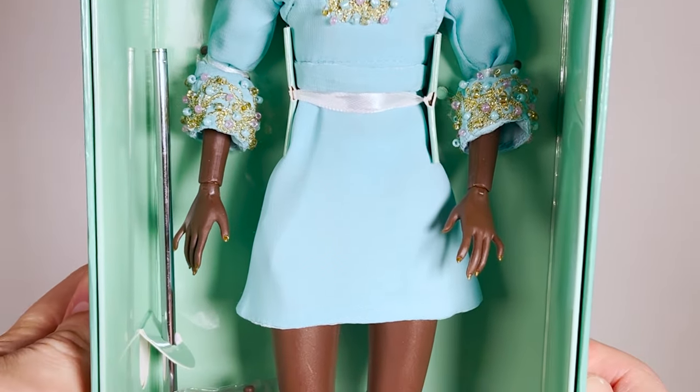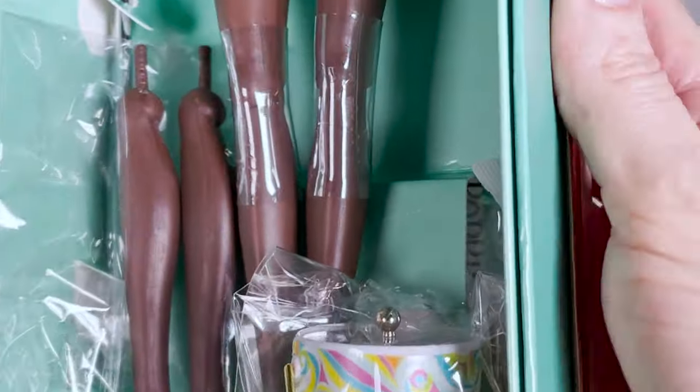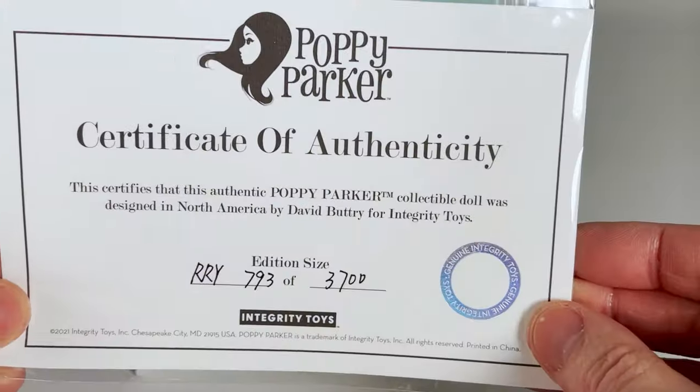She has the Poppy Parker 1.5 body type with high-heeled and articulated ankle foot sculpt. Here's the Certificate of Authenticity — it's a huge addition.